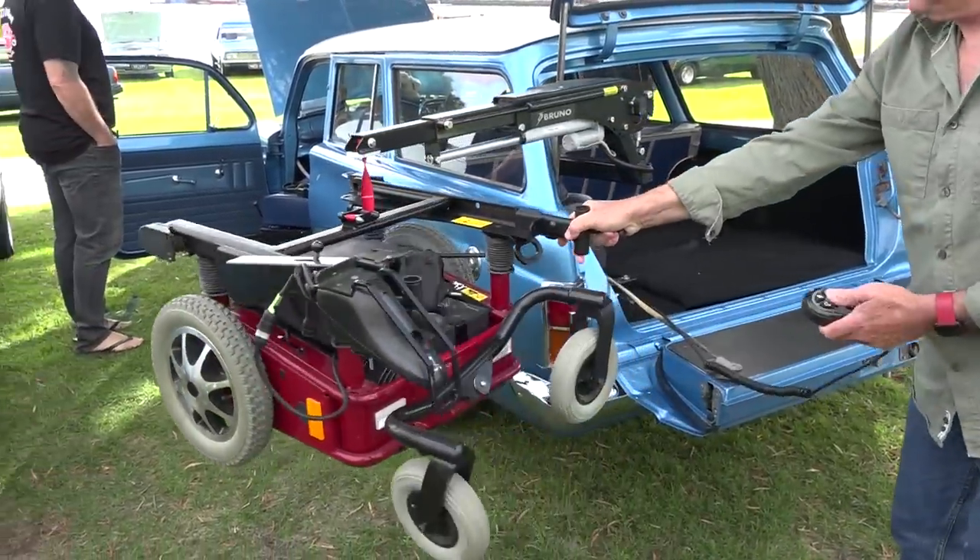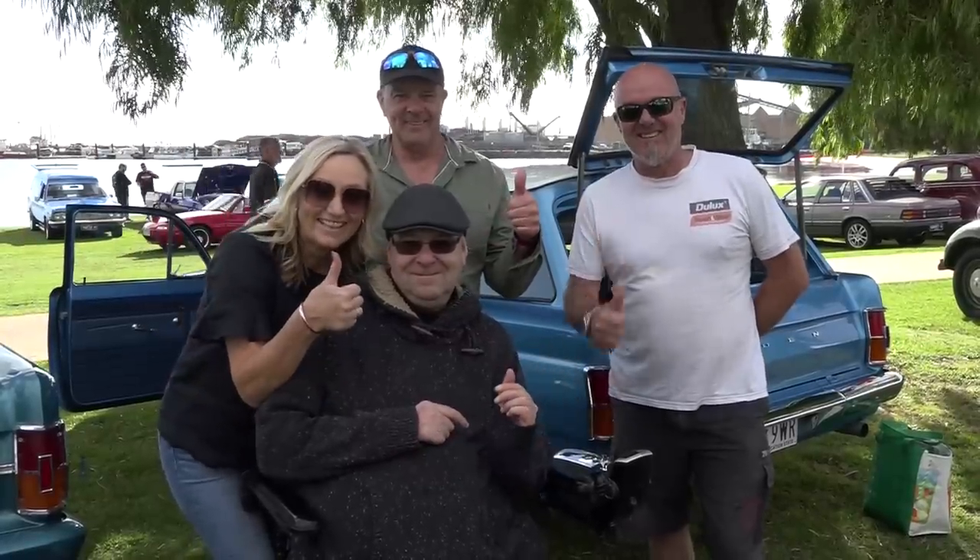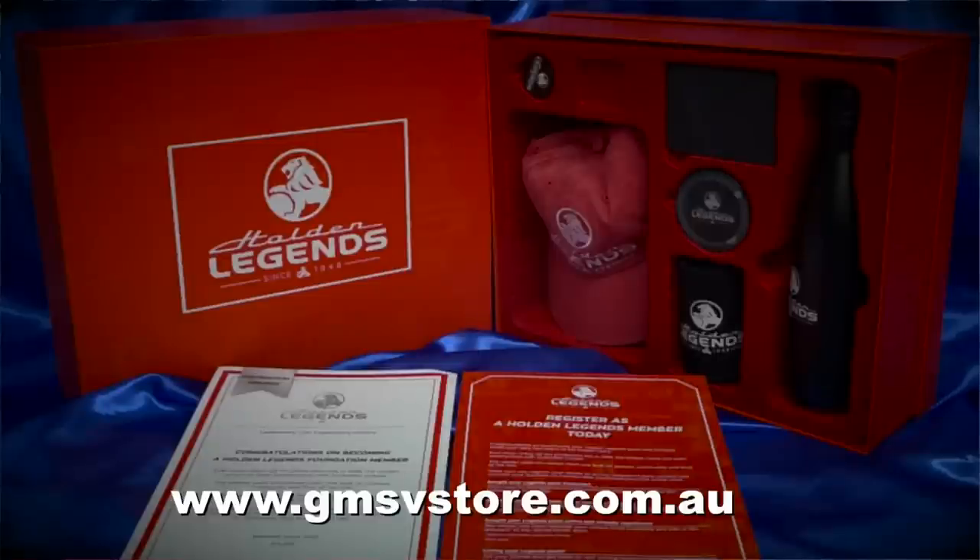Talk about best of both worlds — you can enjoy the EH and get around to all the car shows. Doug, would you consider yourself a Holden legend? Of course! From our very good friends and advertising sponsors of the show, General Motors Australia, I'd like to present this Holden Legends pack to you, Doug. These packs are available online and there's some nice little bits and pieces for your man cave at home, for your memorabilia section. Thank you, Fletch. Thanks, Holden.